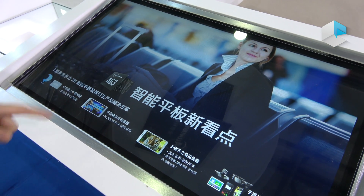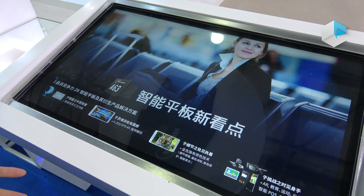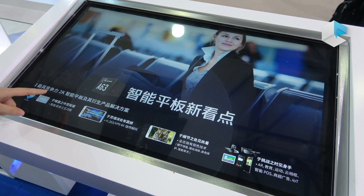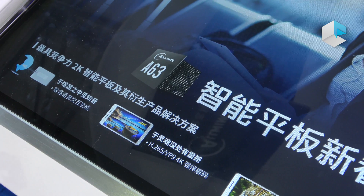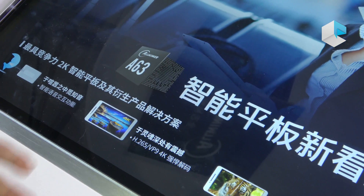And this is the new processor A63. The biggest selling point is it can support 2K screens. And you can do a lot of detail work with it.